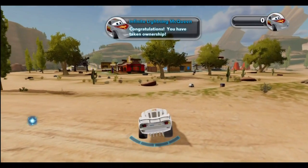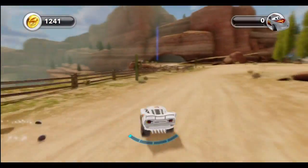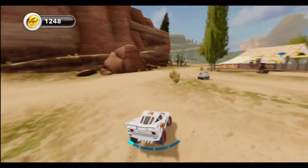And there he is! My oh my! Congratulations, you have taken ownership of the Infinite Lightning McQueen. Holy smokes! Did you see that? Even the bottom of the car is white — how cool is that?